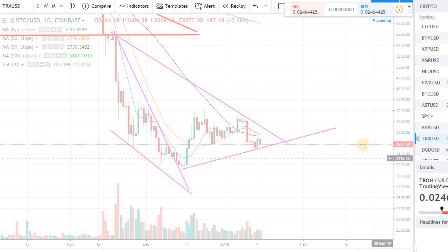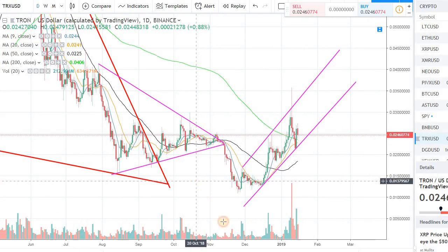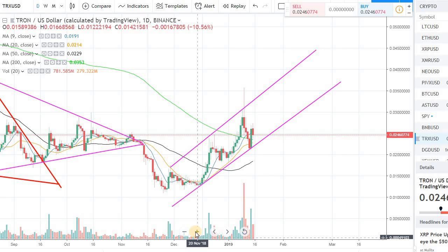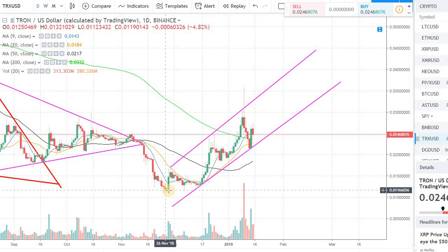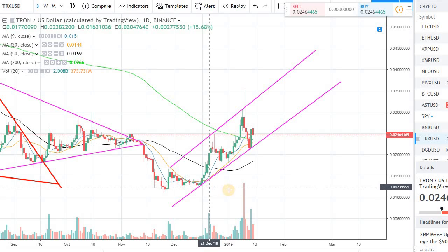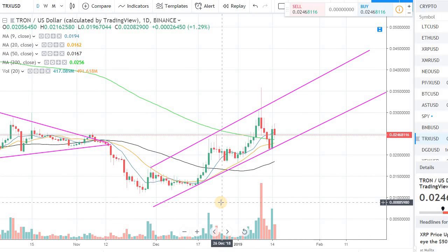Tron is the reason I wanted to make this video today. A lot of you have asked about Tron in the channel. Tron had a pretty significant move in the last 30 days — it bottomed out around one cent back in December and since then has been moving up nicely in a trend line. The thing about Tron is it's one of those speculative coins where it can drop 40-50% within a few days and also go up 60-100% within a few days.